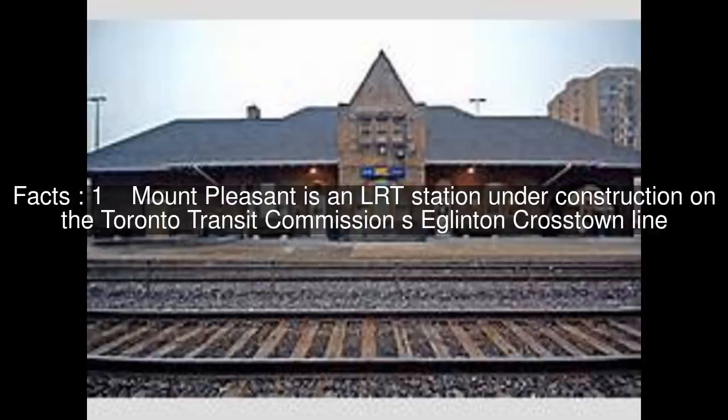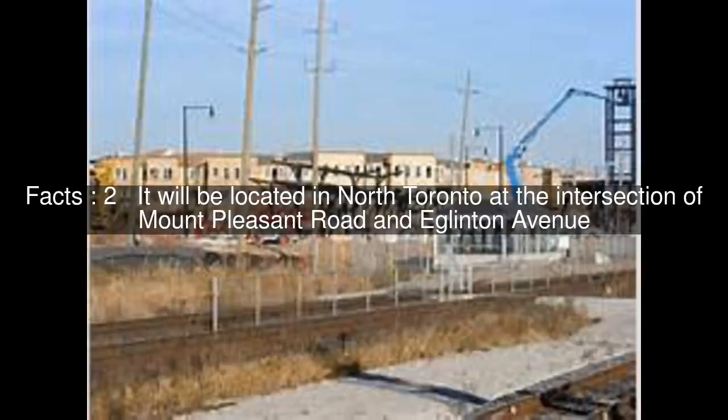Mount Pleasant is an LRT station under construction on the Toronto Transit Commission's Eglinton Crosstown Line. It will be located in North Toronto at the intersection of Mount Pleasant Road and Eglinton Avenue.